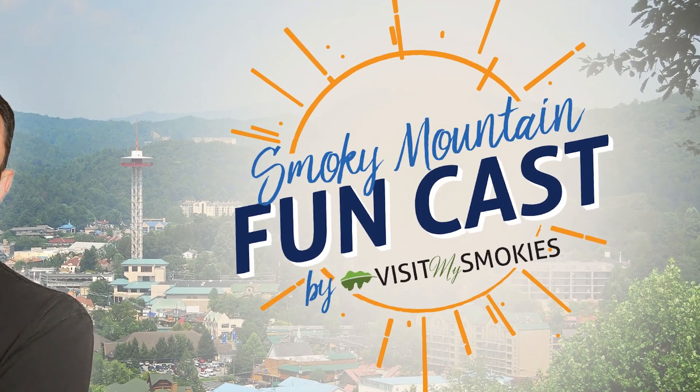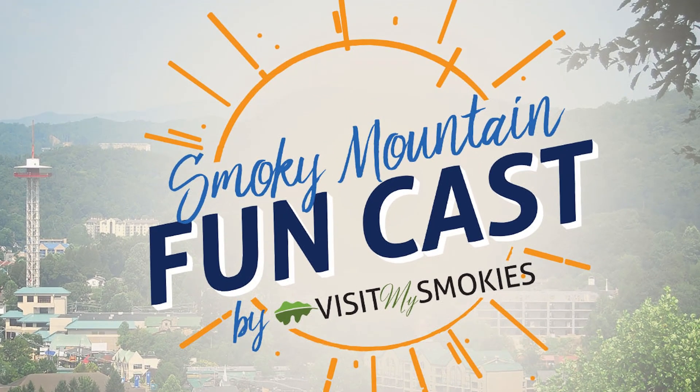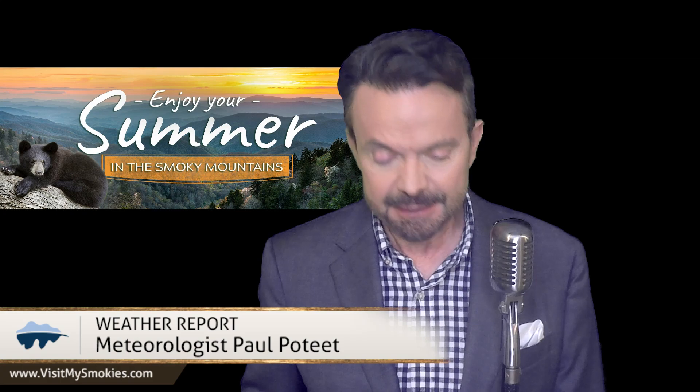From VisitMySmokies.com, it's the Weekend Funcast with your Smoky Mountain meteorologist Paul Poteet. Labor Day weekend is now in the rearview mirror — that's behind us — but the fun of fall is straight ahead of us. That's the good thing.